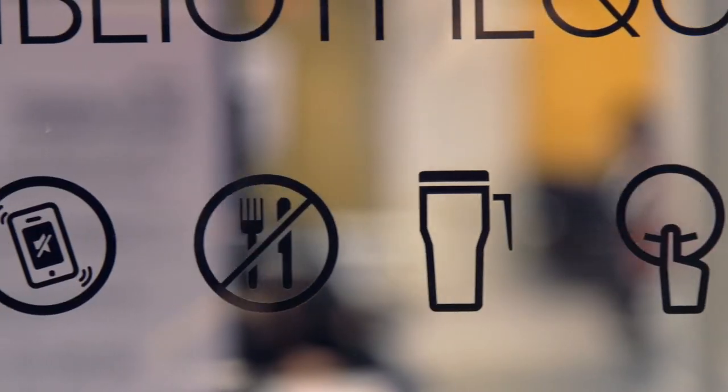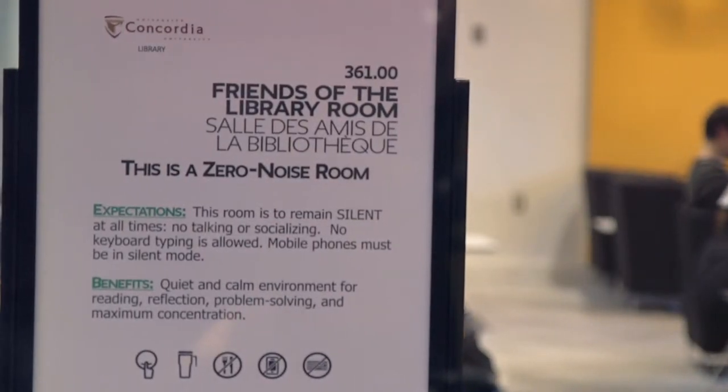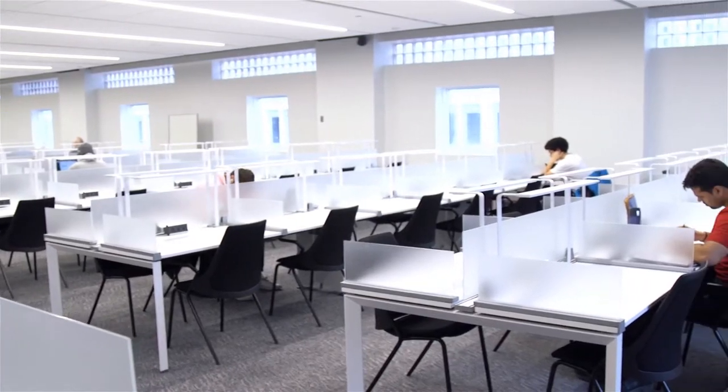There are many types of study spaces to suit your needs. If you're looking for a silent space where you won't even hear a keyboard, try the Webster Friends of the Library room. The reading rooms are also quiet spaces where laptops and workstations are permitted, but loud talking is not.